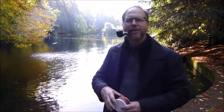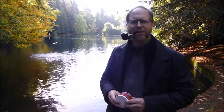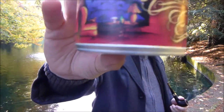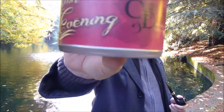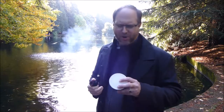So what is it I'm talking about? Probably already know by the title, but it's a Cornell and Diehl, Autumn Evening. So what is this tobacco? They say it's Red Virginias with a light casing of maple syrup. And that's all they say it is. It's a simple blend.